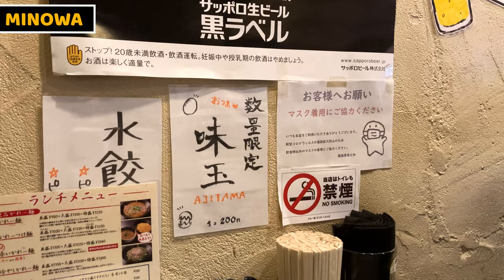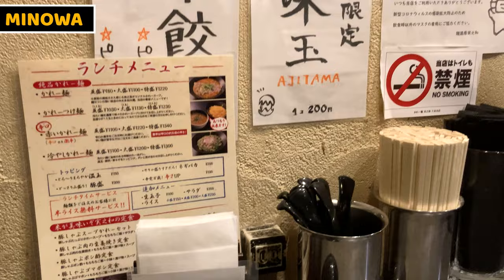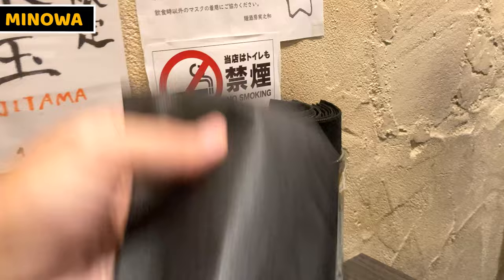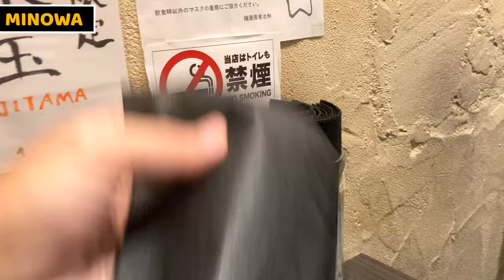Let's see what's on the table. There are some notices on the wall and a menu, napkins, toothpicks, ladles, chopsticks, and bibs on the table. This is a bib — I love it! I'll kindly take one.